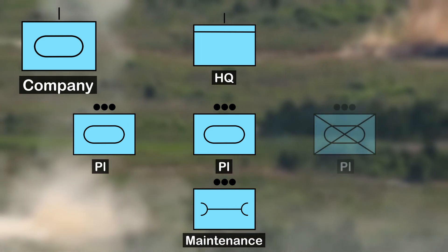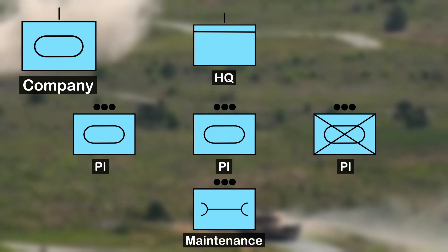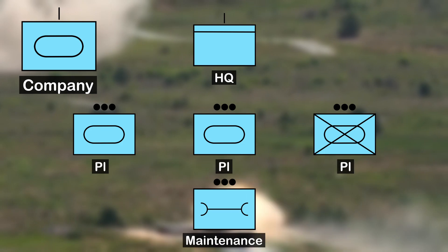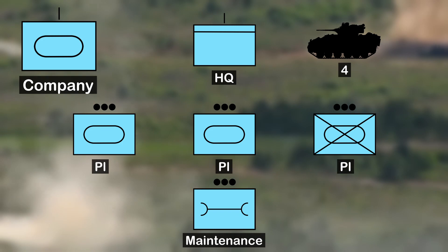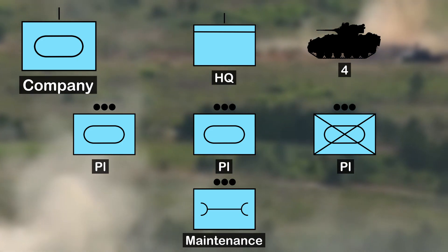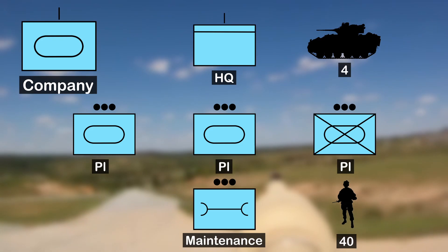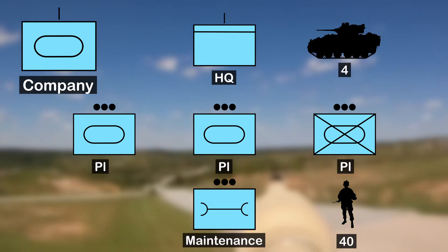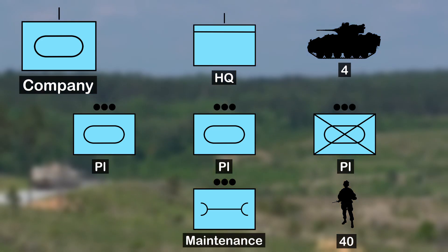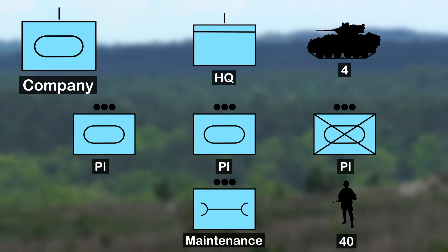A mechanized infantry platoon is sometimes swapped out for one of the tank platoons, allowing for infantry support for the company. This consists of 4 Bradley fighting vehicles and is led by a platoon leader, usually a first or second lieutenant. It's made up of 40 soldiers, including the platoon leader and platoon sergeant. The remaining soldiers are divided into the vehicle crews, each consisting of 4 soldiers led by a vehicle commander.